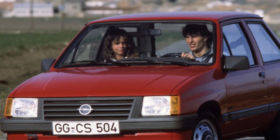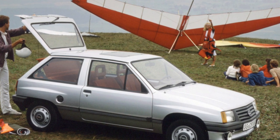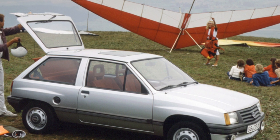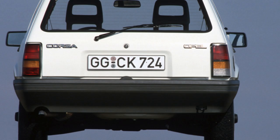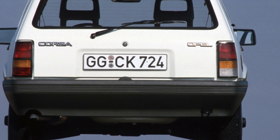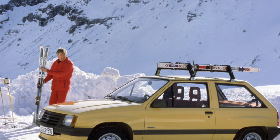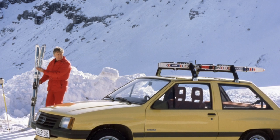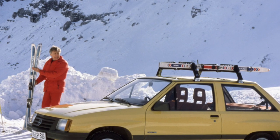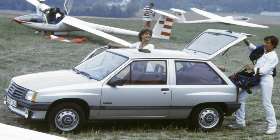A single-chamber Weber carburetor requires cleaning and adjustment every 15,000 kilometers. On engines with a volume of 1.2 and 1.4 liters, the timing is driven by a belt, which should be changed every 60,000 kilometers along with the tension roller and pump. The power system is virtually maintenance-free. After a run of 150,000 to 200,000 kilometers, the throttle potentiometer and the idle-speed controller servo may fail.